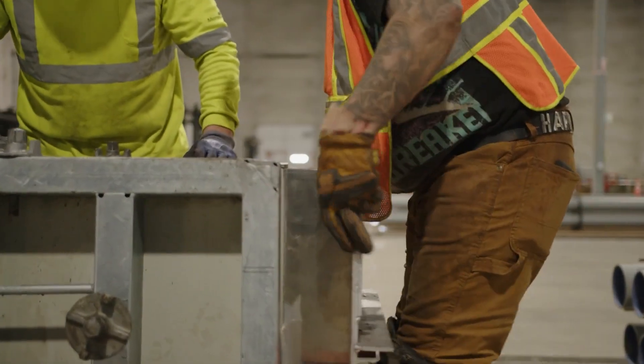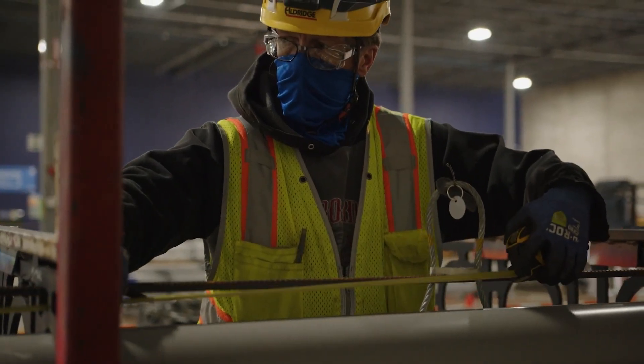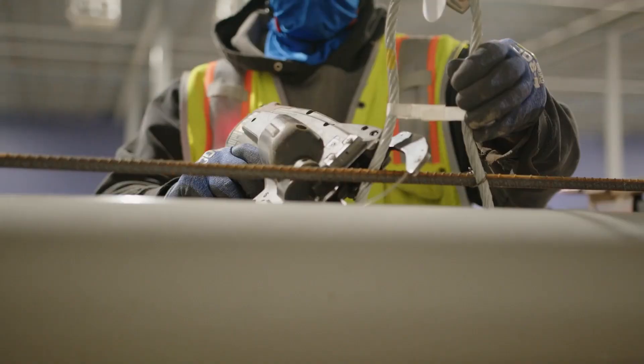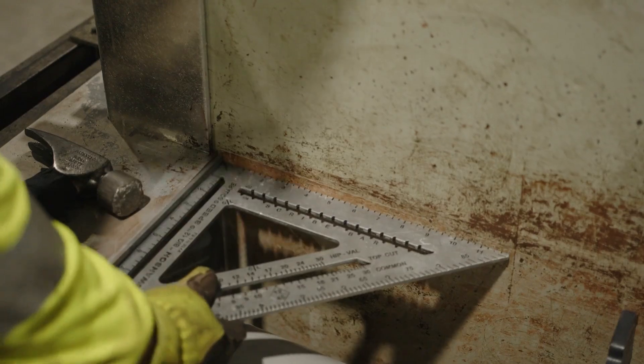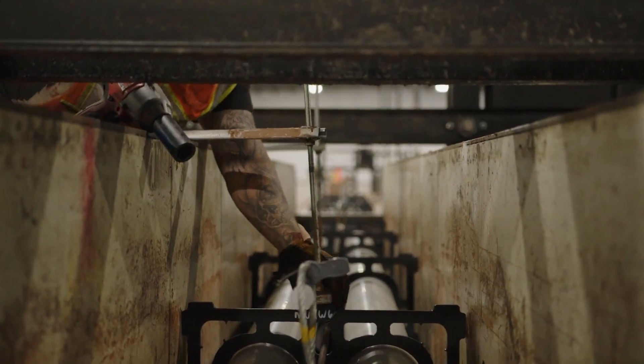Another advantage of fabricating the duct banks in the facility behind me is consistency. Because we have a lower number of variables in this environment, we are able to control the outcomes at a much better rate. In fact, we have far fewer defects that we find in our inspections in this setting than we would in a site setting.